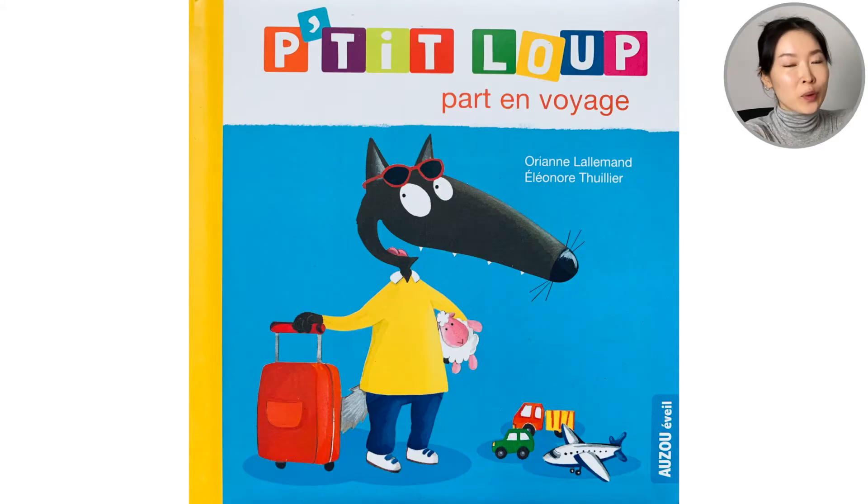So Petit loup is a little wolf and he's going on vacation in today's story. Looking at the front cover we can see what he's packed — there's a suitcase with a stuffed sheet, maybe a toy car, a toy plane, a toy truck. So I wonder what he's going to use to go on his vacation.